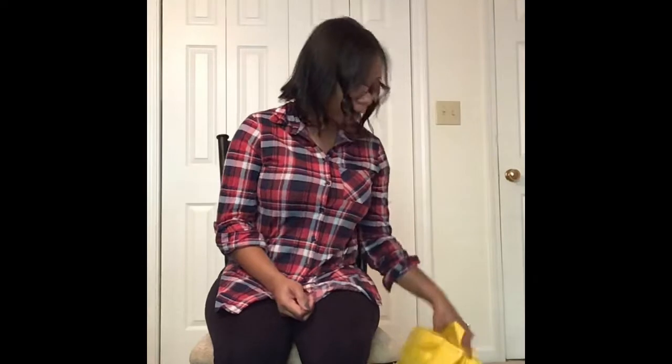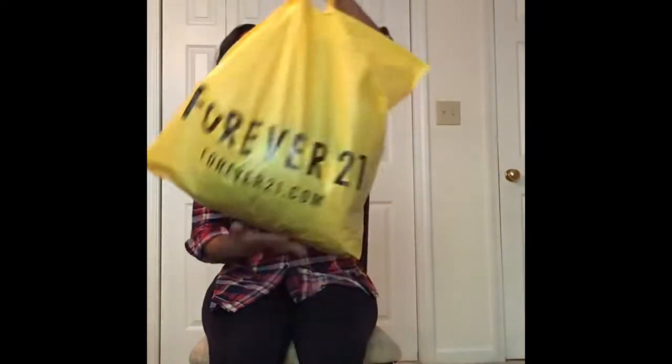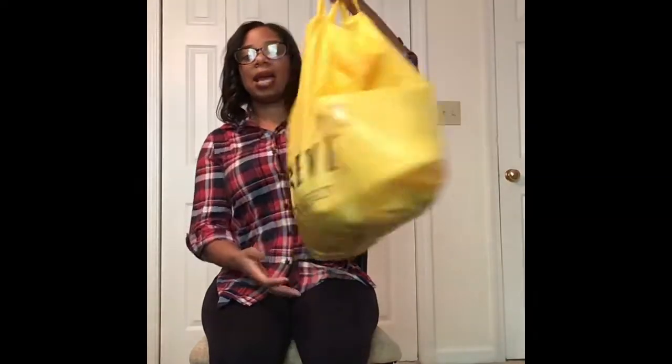Let me stop rambling and let's jump into this video. So here is my Forever 21 bag. All of the items that I personally purchased were three dollars — everything in the bag is three dollars each.